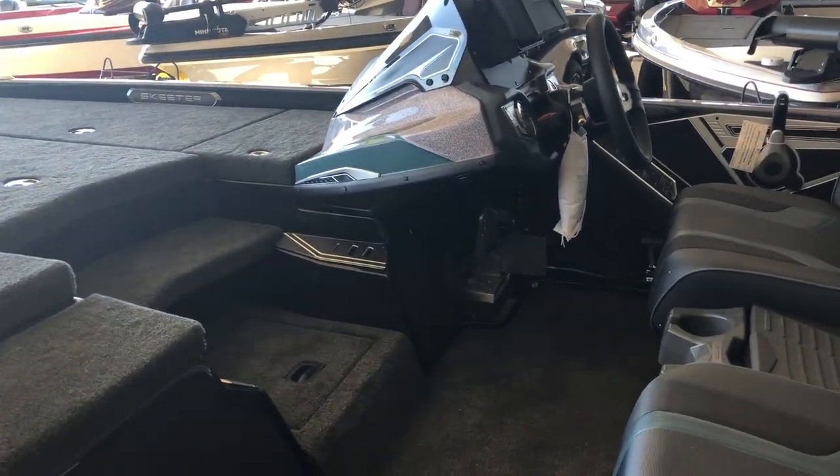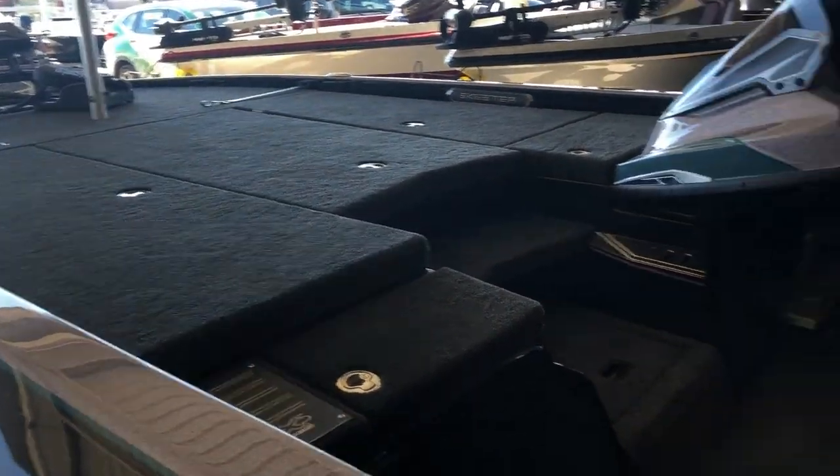It's got the Solex 12 console and the Solex 10 up front.